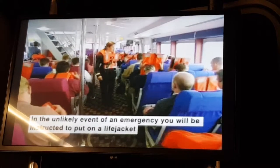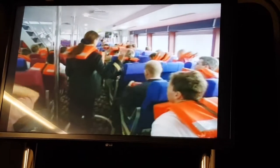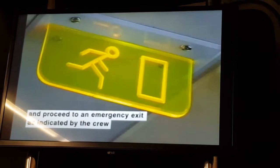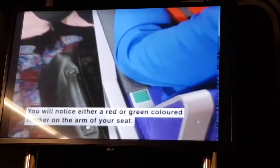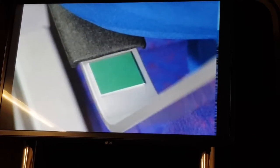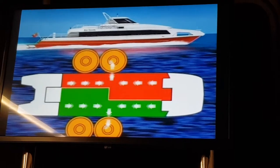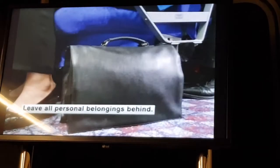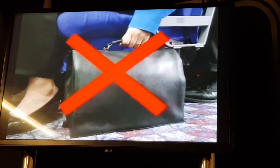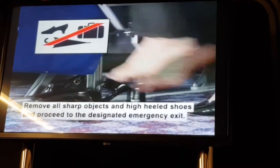In the unlikely event of an emergency, you will be instructed to put on a life jacket and proceed to an emergency exit as indicated by the crew. You will notice either a red or green-coloured marker on the arm of the seat — this tells you which side of the craft to find your emergency exit. Leave all personal belongings behind, remove all sharp objects and high-heeled shoes, and proceed to the designated emergency exit.